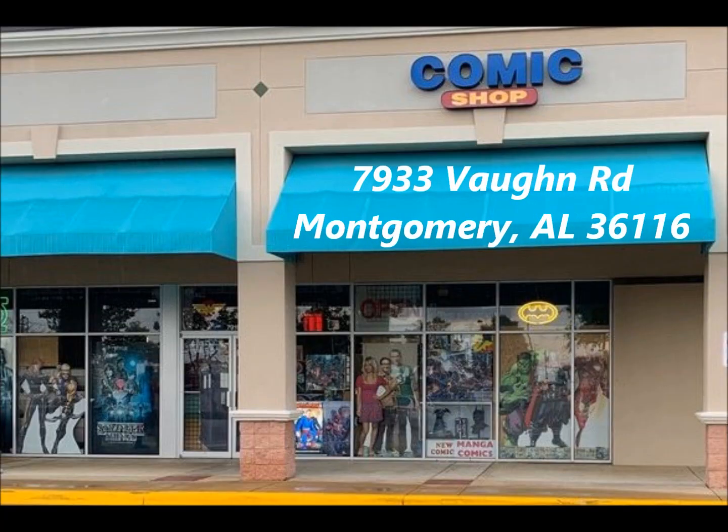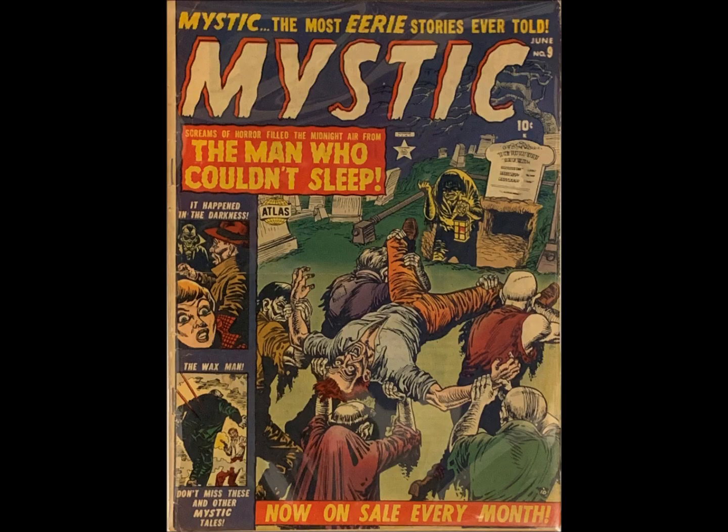So I reached out to the comic book shop that I go to, Capital City Comics, and Rob was kind enough to tell me about a collection that he had just purchased. One of the books, luckily, was in my price range, and he allowed me to purchase it. And so this is Mystic, and I believe it is number 9.